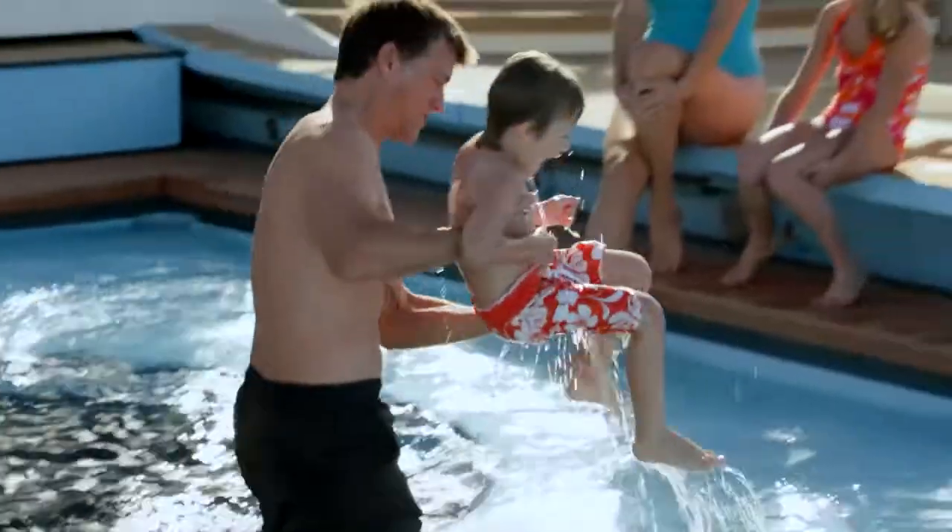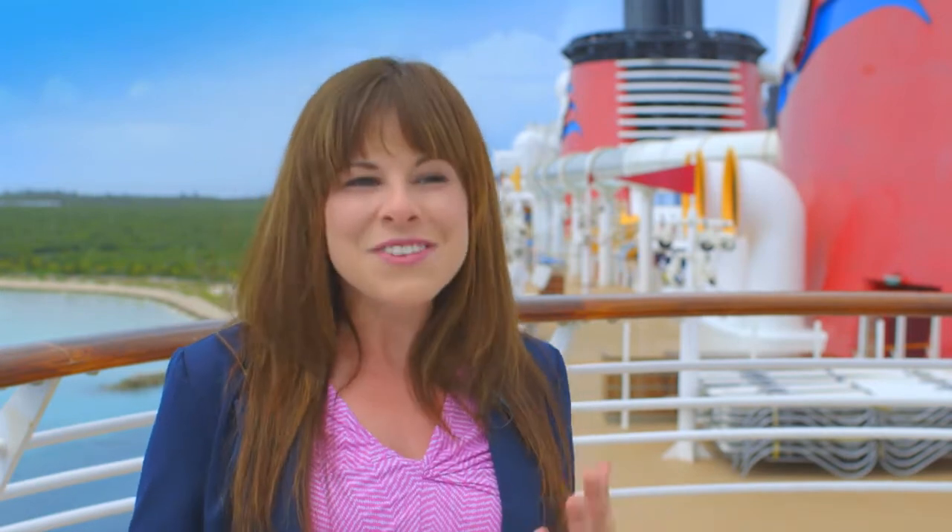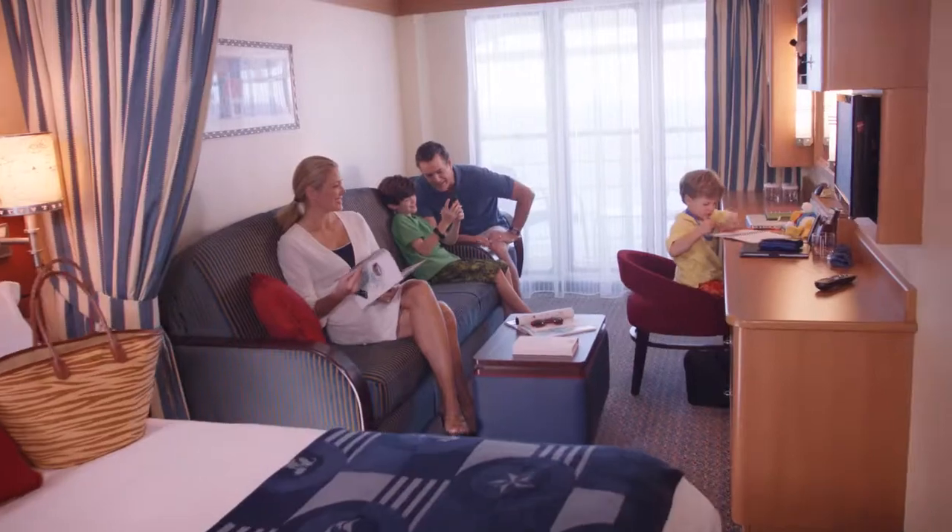My best tip for first-time Disney cruisers is to definitely take the Art of the Ship tour. It really gives you a chance to get to know the ship, plus you learn some insider tips and helpful hints for your trip along the way.